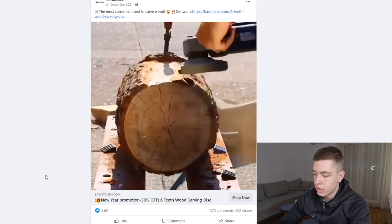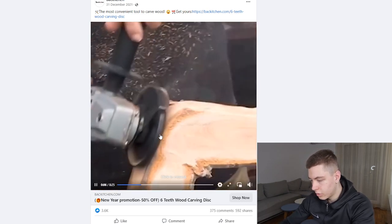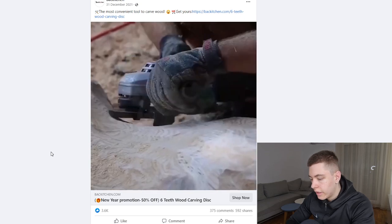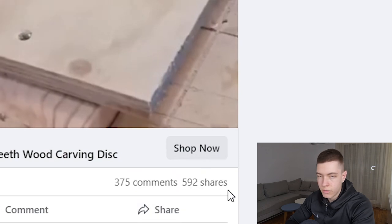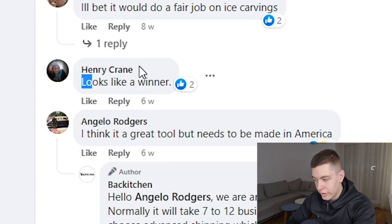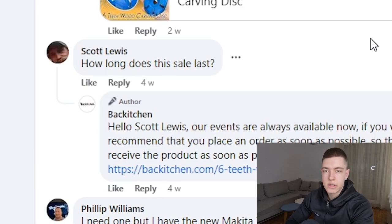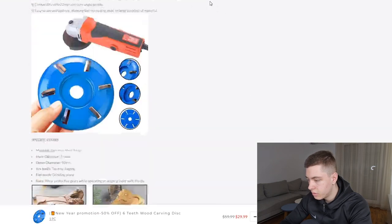The seventh product is this wood carving disc — a super convenient product. Anyone into woodworking or DIY stuff will get this. The engagement is really good: 3.6k likes, 375 comments, and 592 shares. The comments are mostly positive, though someone's pointing out no gloves are used in the video, which is a bit risky. Someone says 'I need this tool, how long does the sale last?' — people are really interested. When you go to their website, it looks really bad — they're selling it for around $30.